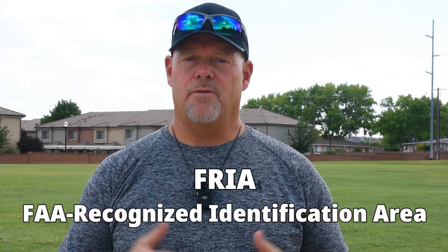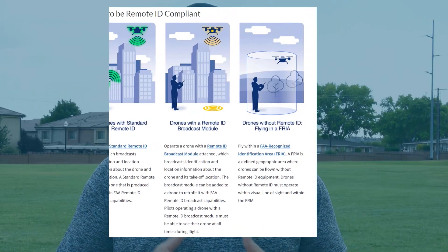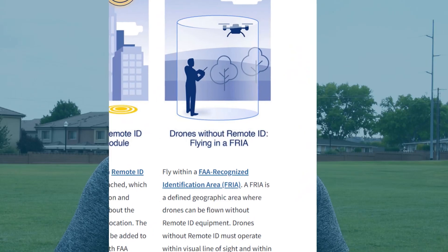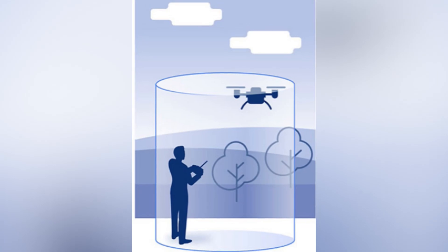A FRIA, or FAA-recognized identification area, is a defined geographic area where drones can be flown without remote ID equipment. There are, however, some basic rules that must be followed when flying in a FRIA without remote ID equipment: the pilot and the drone must be within the FRIA boundaries, and the pilot must be able to see the drone at all times.